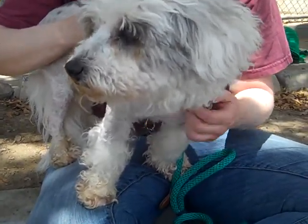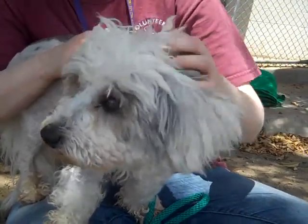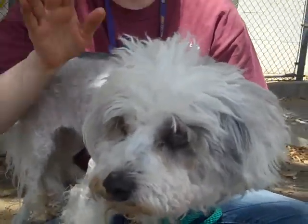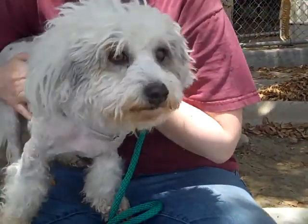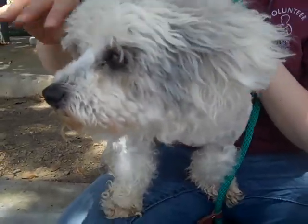She walks really well on a leash and is friendly with other dogs. And she just loves belly rubs. We were trying to get her picture and she just kept rolling over going, 'belly rubs please.' So this is a great dog, lots of personality.